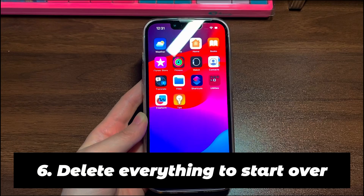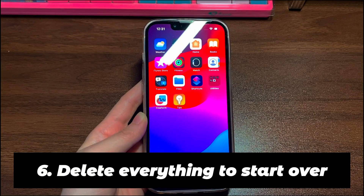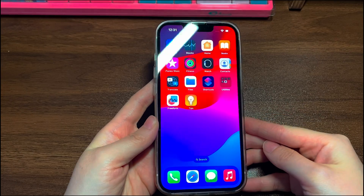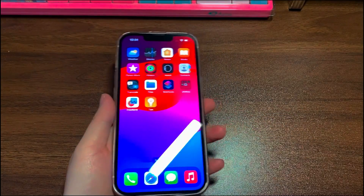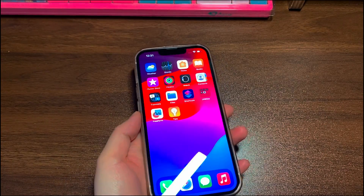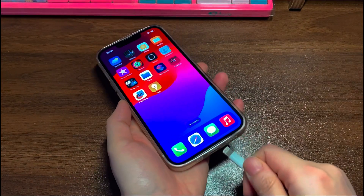Step 6: Delete everything to start over. This is your last resort. As this step intends to delete everything on your phone, make sure you've tried all the steps above correctly first. Here's how to reset iPhone 12 when the screen is not working but the phone is on.